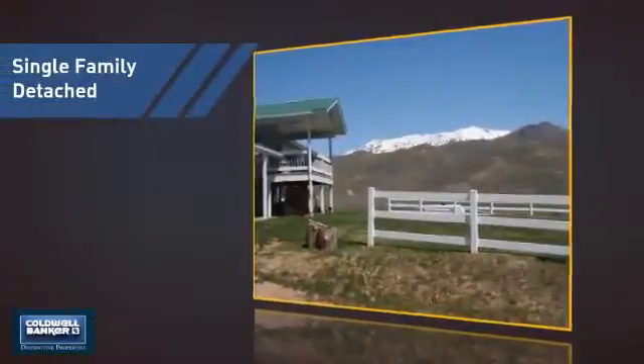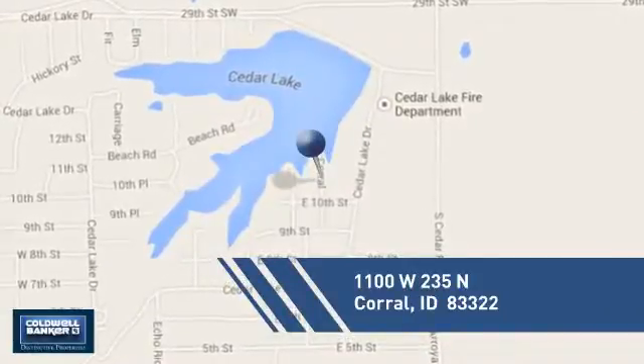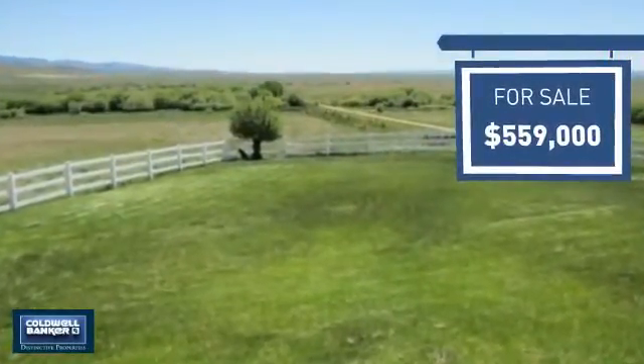This detached home is a great choice for families who want the privacy of their very own lot, and it's located in this area. Currently listed at just over $550,000, it offers an excellent value for the area.